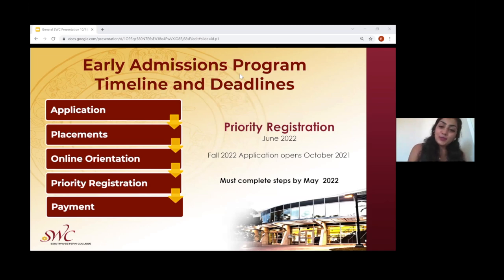Going back to the early admissions program, here is the important timeline and deadlines. Students receive priority registration if they complete the early admissions program. For the fall 2022 semester, priority registration will be during June 2022. The fall 2022 application has already opened at the beginning of October, so students can start applying for fall 2022. All of the steps mentioned must be completed by May 2022 in order to earn priority registration.